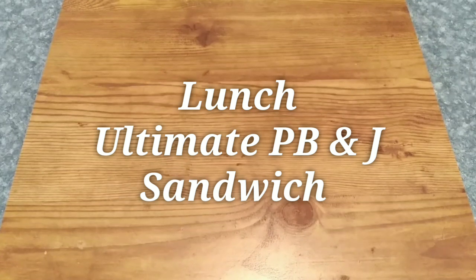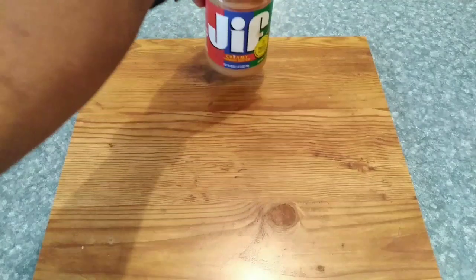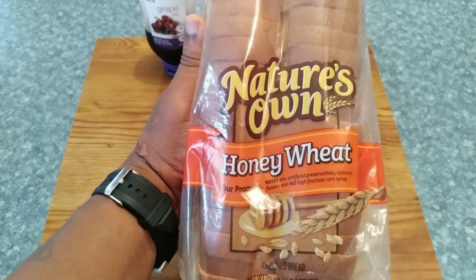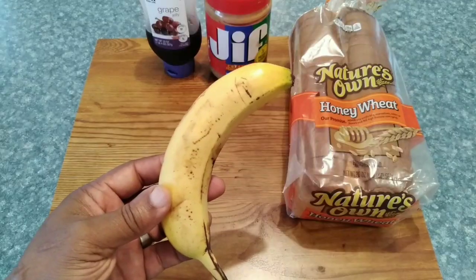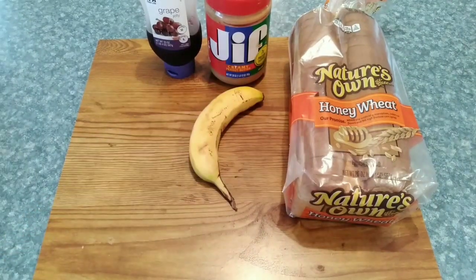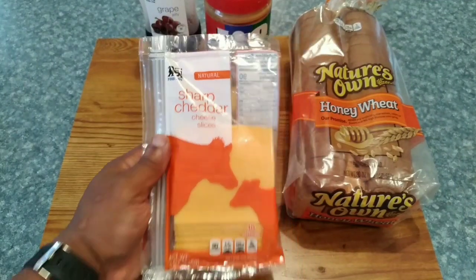We're going to do PB&J with President Trump, but we're just not going to do your average PB&J. We're going to do the ultimate peanut butter and jelly sandwich. We're starting off with Jif peanut butter, grape jelly, Nature's Own honey wheat bread, some slices of banana, and we're going to add a slice of sharp cheddar cheese. After all, this is the President of the United States.